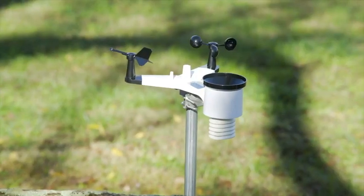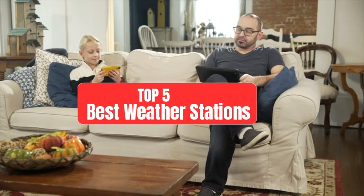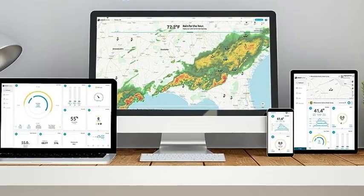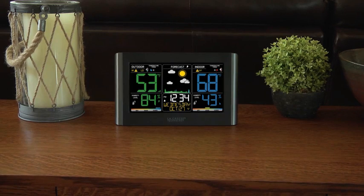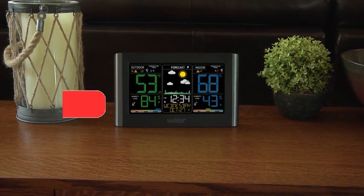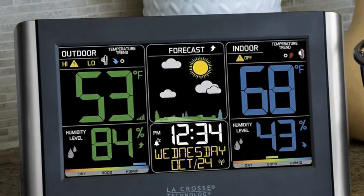Welcome back, weather enthusiasts. Today, we're diving into the world of weather stations to find the top five picks for accurate forecasting and real-time weather monitoring. Whether you're a hobbyist or a professional meteorologist, having a reliable weather station is essential. If you want to know about the price and other information, be sure to check the link in the description below. Let's get started.